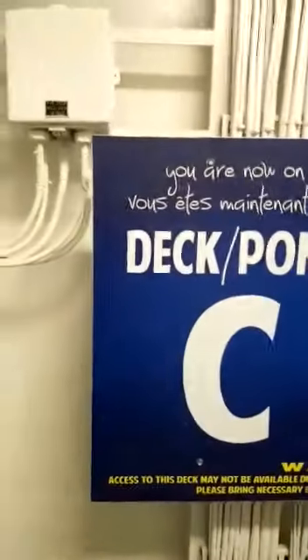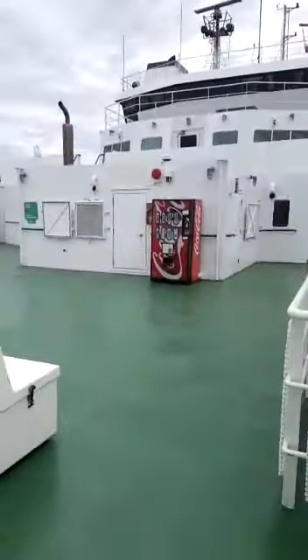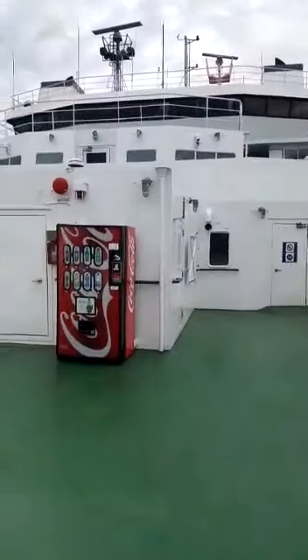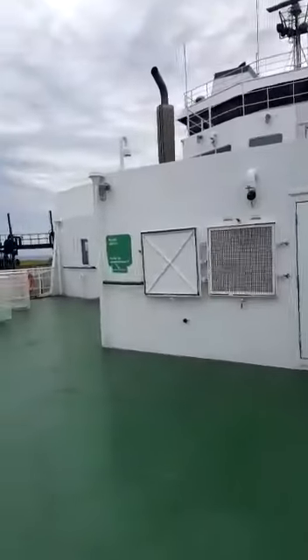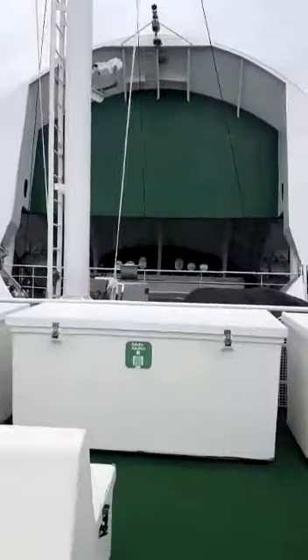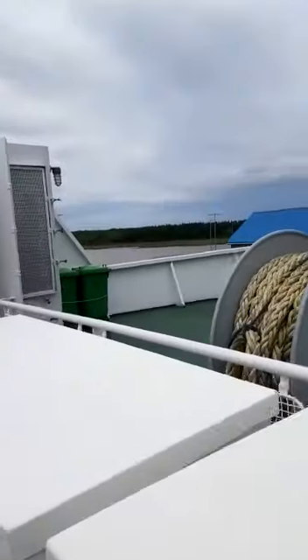We are inside the ferry, going upstairs towards the deck. This is the deck — wow, what a spectacular thing! Here is the ferry, beautiful and lovely. This is the start of the ferry and you can see here a lot of things to do.